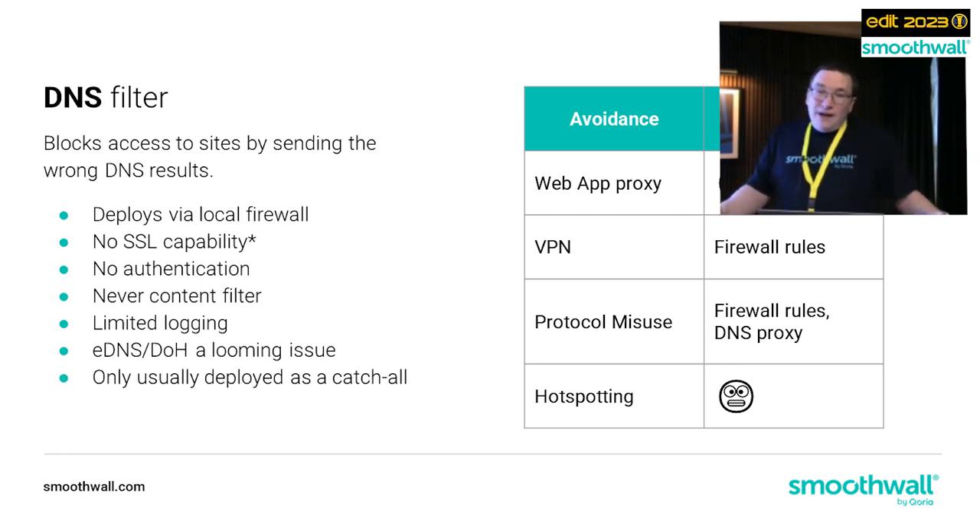The final type of on-network filter is the DNS filter. We rarely see these in UK schools because DNS filters aren't particularly effective - they only filter at the domain level. The number of domains visited by students is contracting while the amount of different content on those domains is expanding, so DNS filters aren't particularly useful for student devices. There's never any SSL capability, authentication is very difficult or none at all, never any content filtering, and limited logging. Encrypted DNS over HTTPS is also a looming issue for DNS filters. This is usually only deployed in schools as a catch-all.